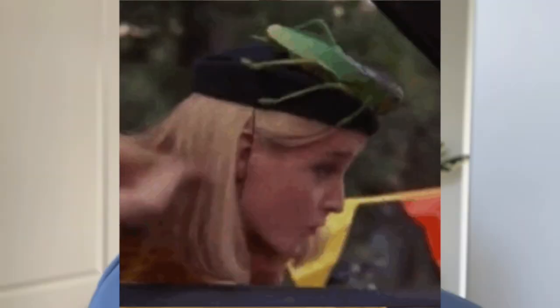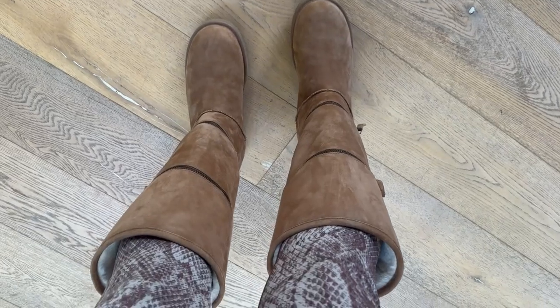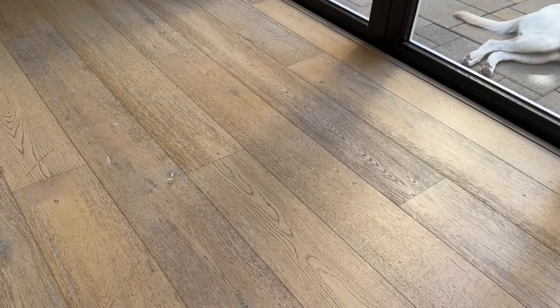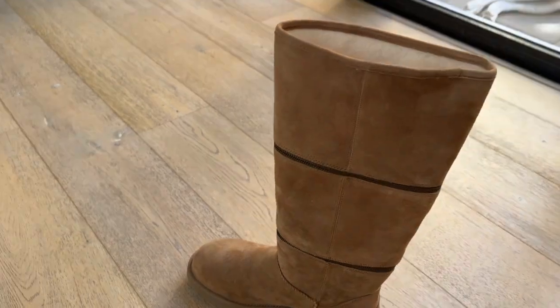If you think the Nordstrom Anniversary Sale brought you the best in fall fashion, wait until you see what I found today — I literally couldn't say no. Unique fashion has been at the forefront of my passion since the days of Girls Just Want to Have Fun. I have hunted down the season's most unique, somewhat affordable pieces to give you a little inspiration of something new and different to add to your wardrobe.